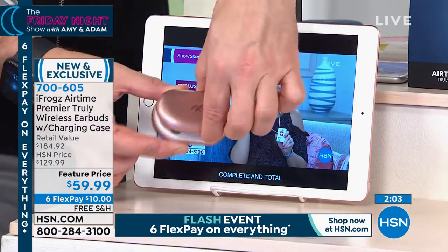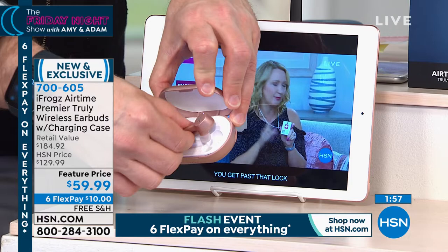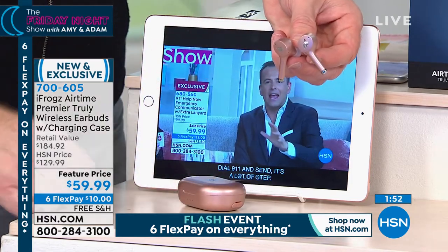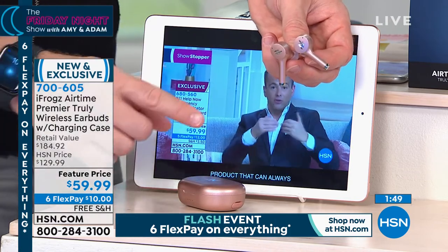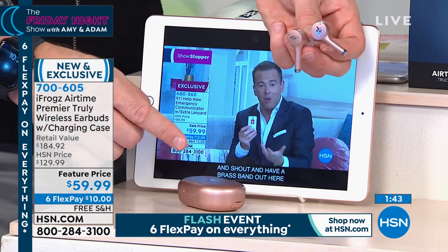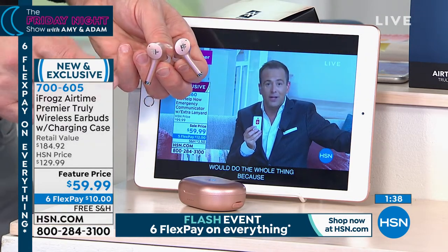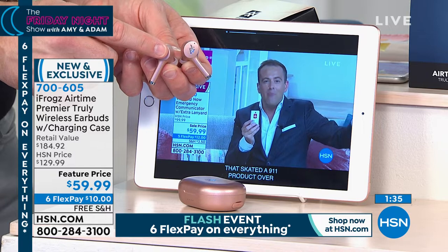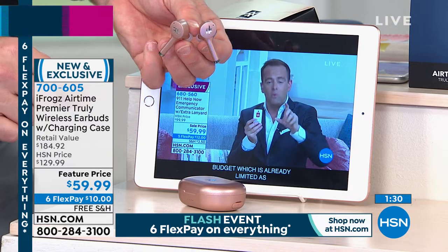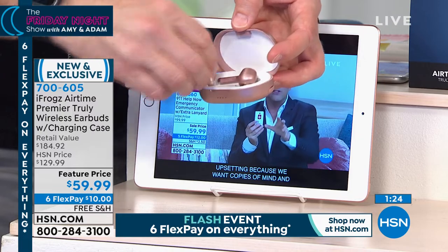I'm binge-watching my favorite show and can't hear it because people are talking. I take these out of the case and they automatically go into pairing mode — the audio starts right away. No app to download, nothing to install. Once you've paired it once, it'll always find the case. I have pause-and-play controls, and I also have volume control right from my ear tips — that more expensive pair doesn't even have volume control.